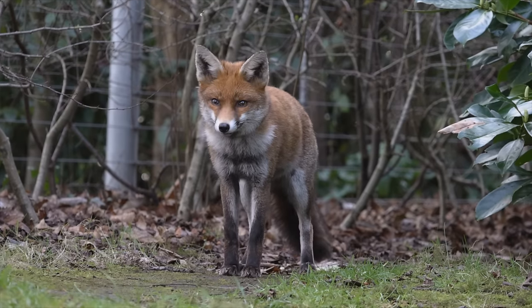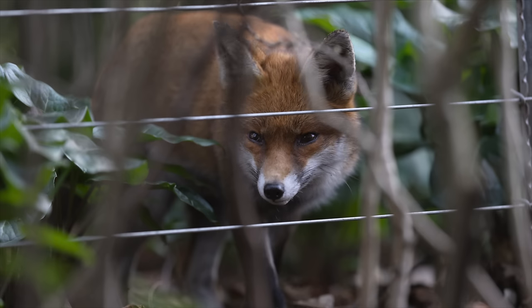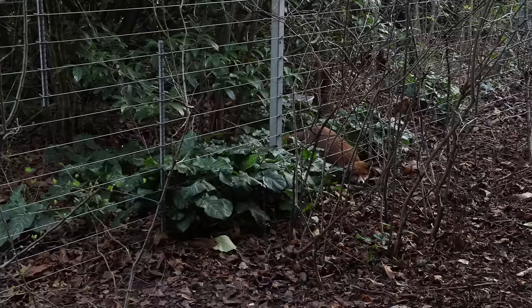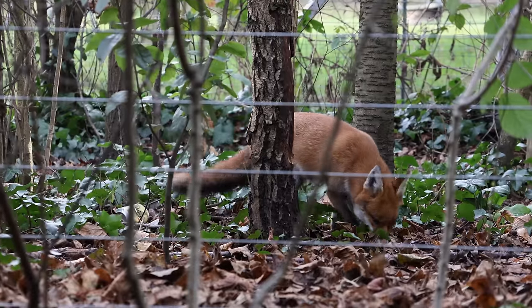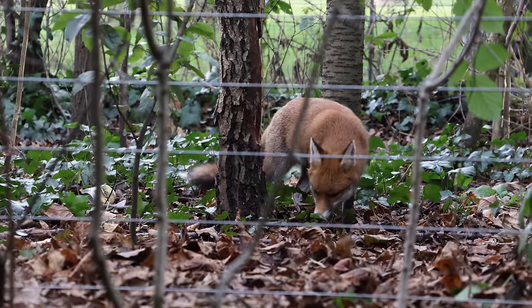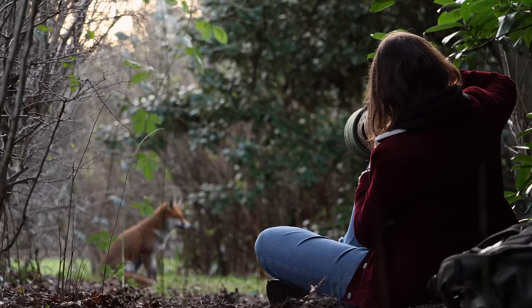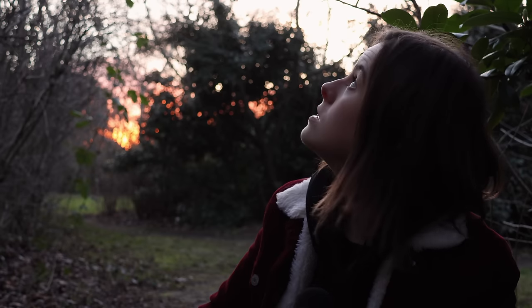It's getting pretty dark and cold now, but I want to quickly explain why I'm able to get so close to the foxes here. Next to me is a fenced-off area where no dogs are allowed and people can't go. They usually have deer here but they've been moved to another city park. Because of the fence, the foxes are very comfortable moving around, and they're quite habituated to people because this is a very busy park - you can probably hear the sounds of London in the background.